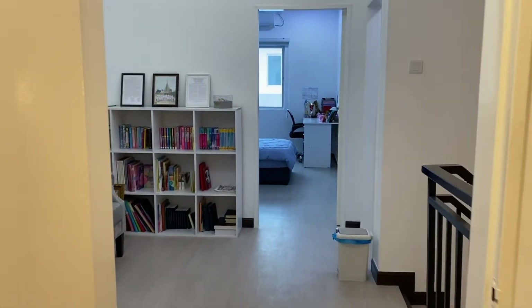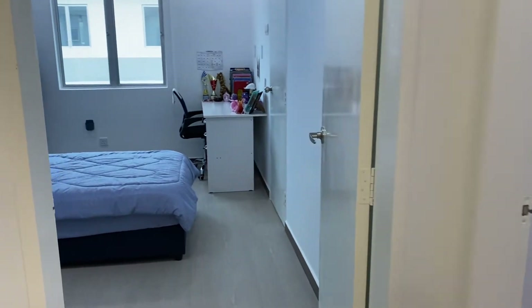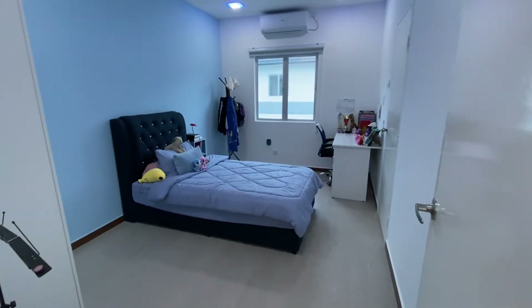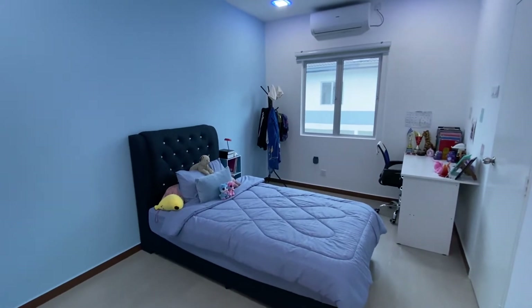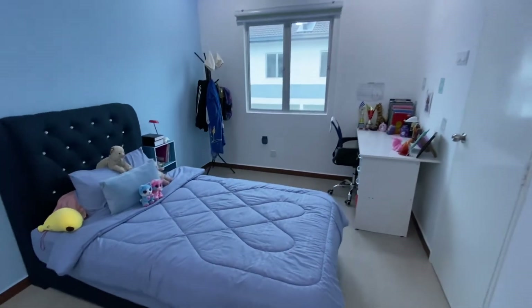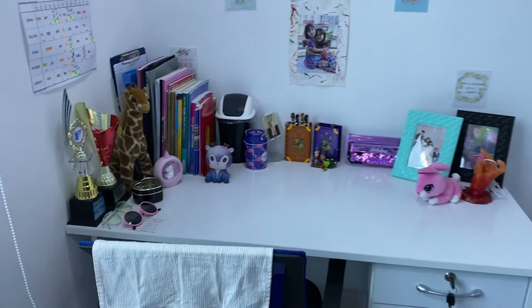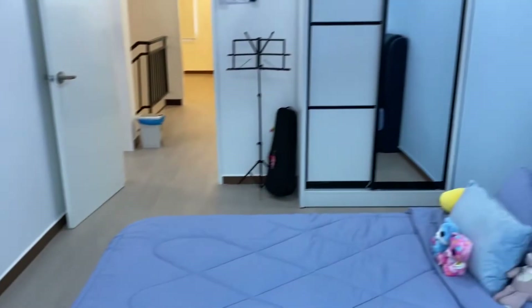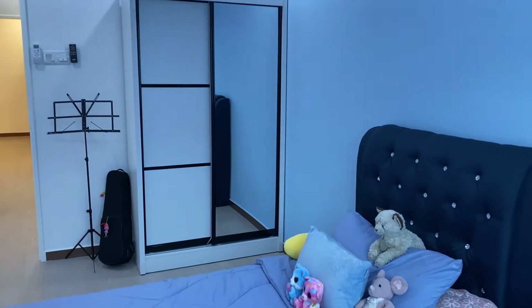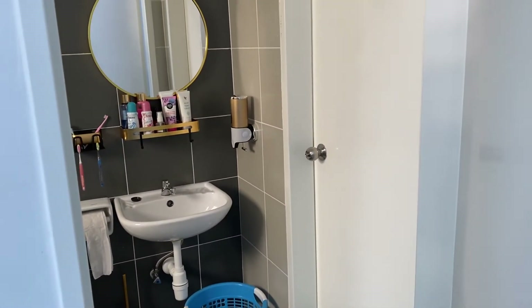Beyond the reading area, we have the girls' bedrooms. Let's start with the one on the left, which is Leah's room. She loves blue, so she's gone for her blue theme. She's really happy with her bedroom — a really nice bed, a desk, and a wardrobe over in the opposite corner. They have a connecting bathroom that goes through this door.